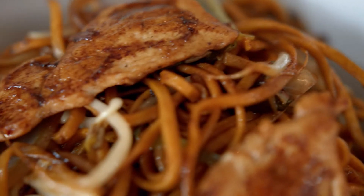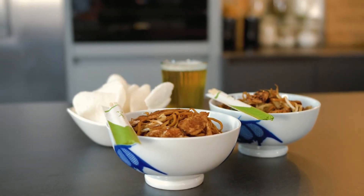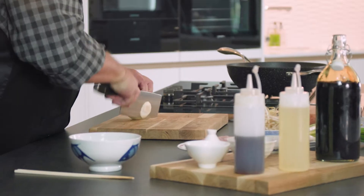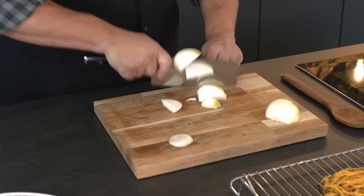If there's one dish we've all tried, it's the chow mein — a staple in the Chinese takeaway order in every household. This noodle dish should be chewy, springy, crispy, and packed with crunchy bean sprouts and succulent chicken pieces. Let me show you how. Like always, we've got to get everything prepped before we start cooking.